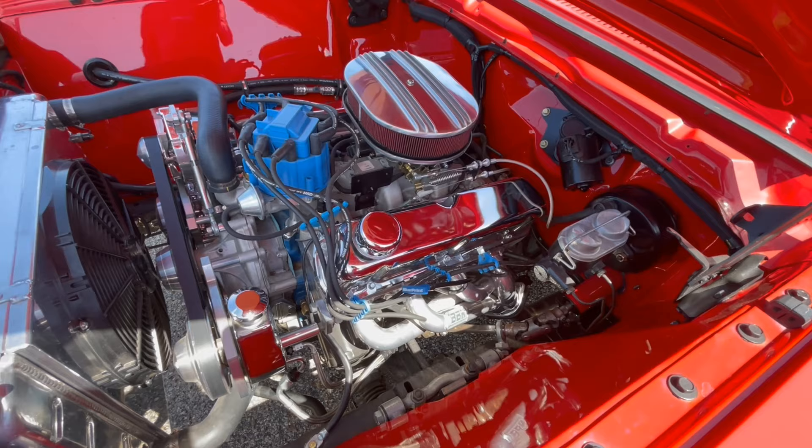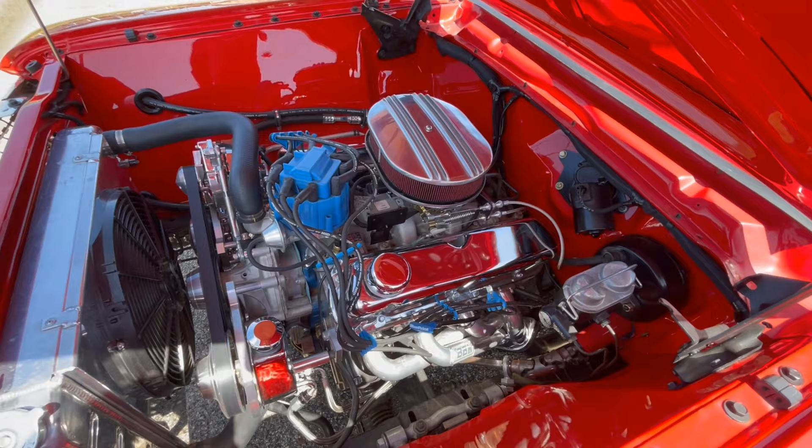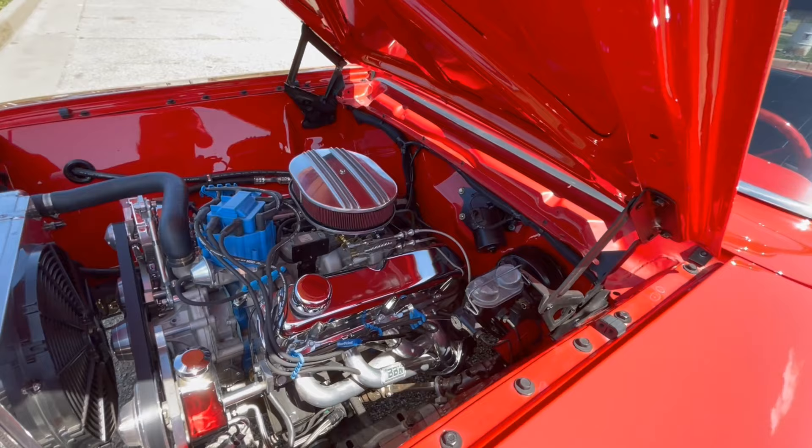Who installed the vintage air? Vintage air was installed by Carriage House Restoration. Are they out of Illinois as well? Yes, in Lennox, Illinois. BBK headers — shorties. It's got power brakes — and you probably went to disk when you upgraded. If you were going to go that far, you might as well. She is really clean.